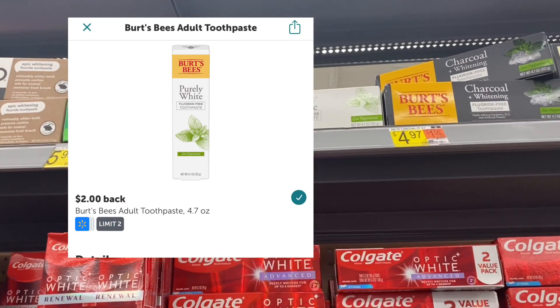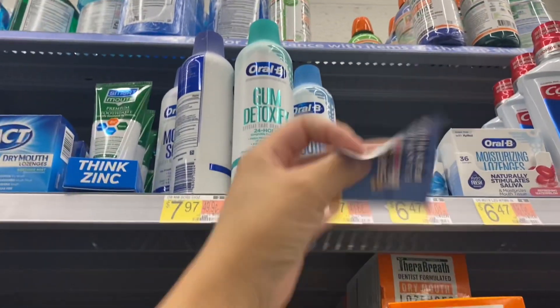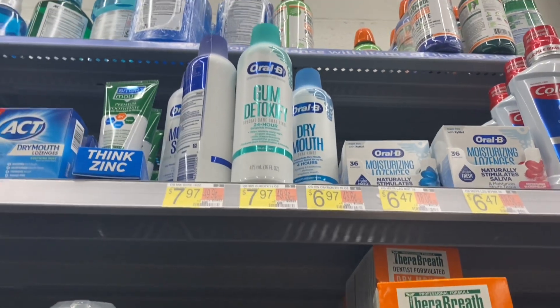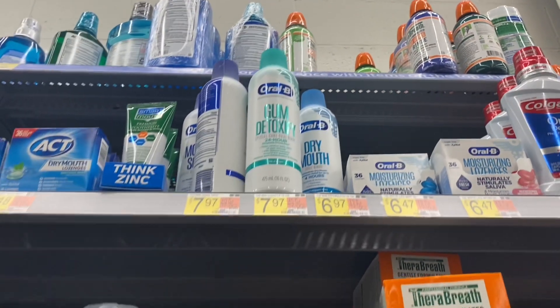The Oral-B Dry Mouth — you can only use the dry mouth version — is $6.97. There's a $3 coupon expiring on the 8th and $3 back on Ibotta, making it $0.97. The coupon has a limit of two, so I'm grabbing two because we never get deals like this.